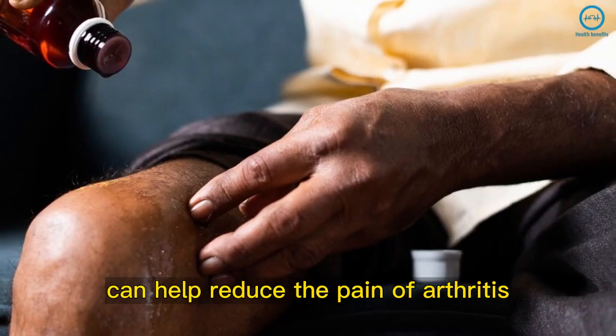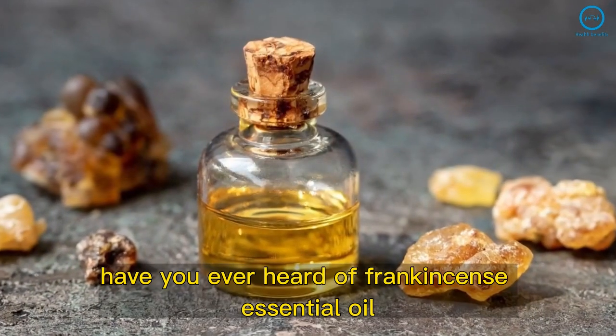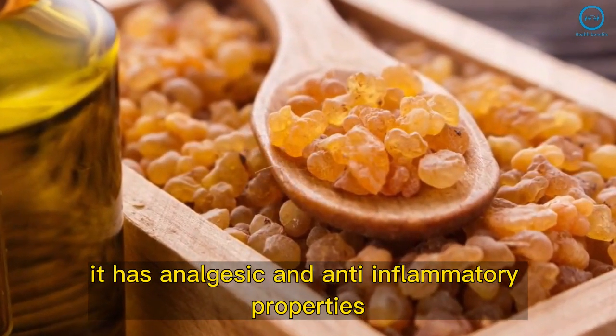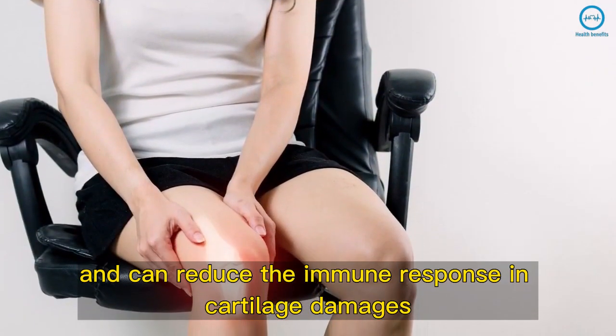One of the most used oils in aromatherapy, lavender essential oil can help reduce the pain of arthritis. With analgesic qualities, this oil helps the affected joint relax. Frankincense essential oil also has analgesic and anti-inflammatory properties and can reduce the immune response and cartilage damage.